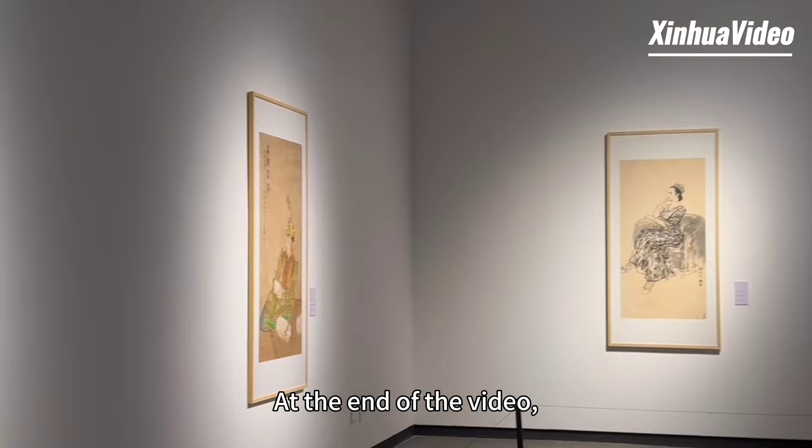At the end of the video, let's feel the charm of Chinese paintings on marble paper.